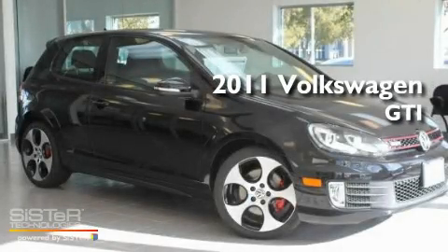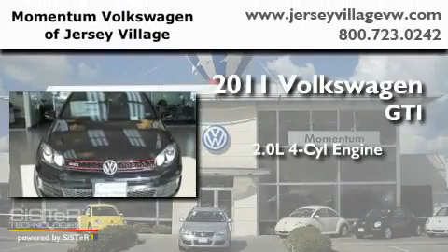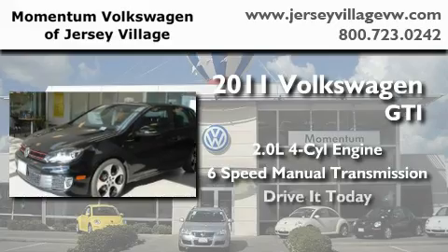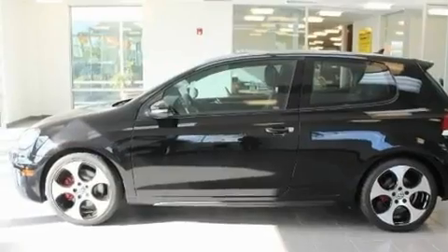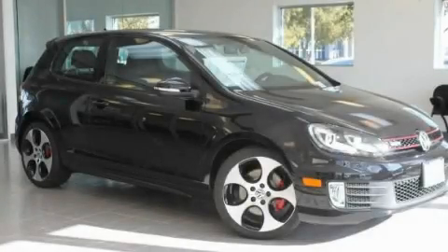This is a brand new 2011 Volkswagen GTI. It has a 2.0 liter 4-cylinder engine and a 6-speed manual transmission. Its top features include an in-dash CD changer and a turbocharger. Stop by today and test drive this vehicle for yourself.